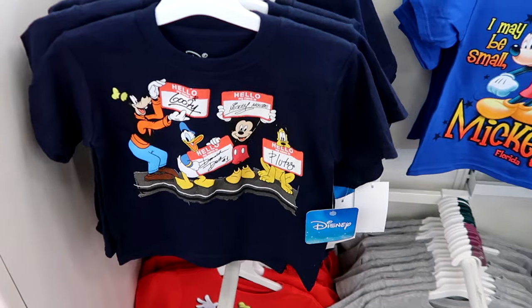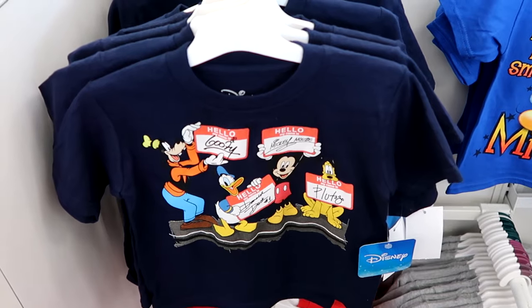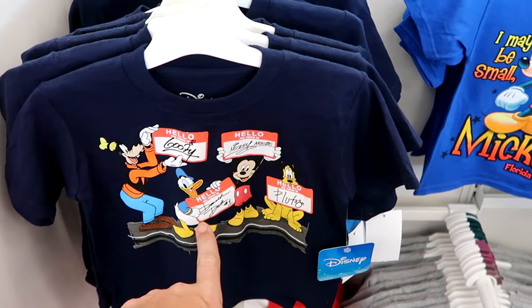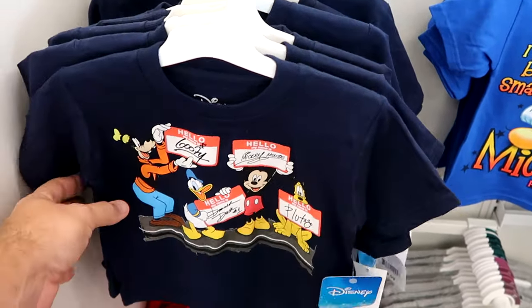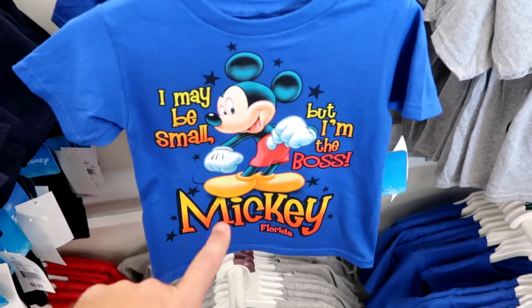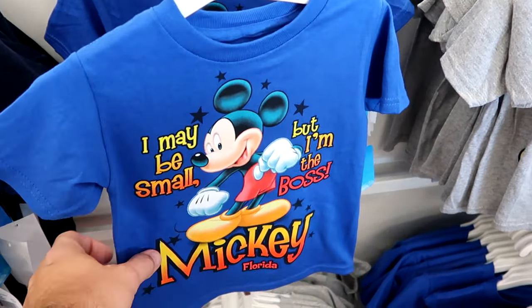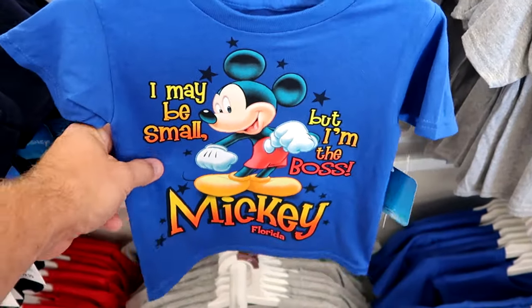I always like to check out the merchandise in the kids sections because they get so many cool offerings at Walmarts and Targets. Look at this shirt — it says hello my name is Goofy, hello my name is Mickey, and you even have Donald Duck and Pluto with all their signatures, $9.99. And this one's really neat — it says I may be small but I'm the boss, Mickey in Florida. These are unique because you don't get a lot of t-shirts that say Florida at Walt Disney World property, only $10.